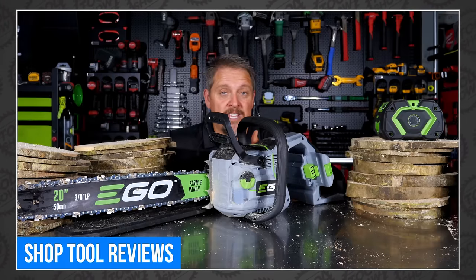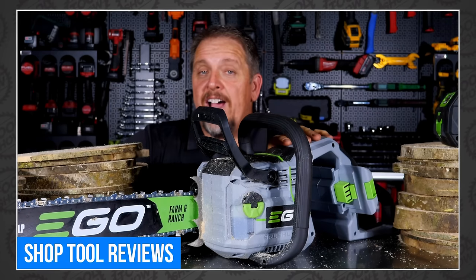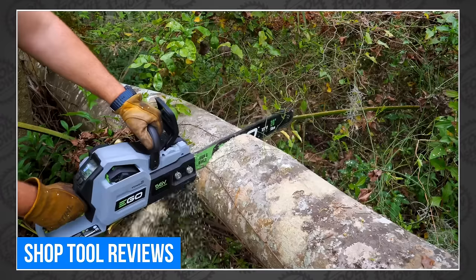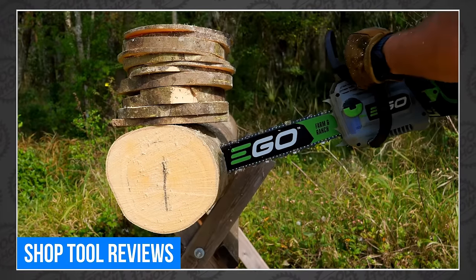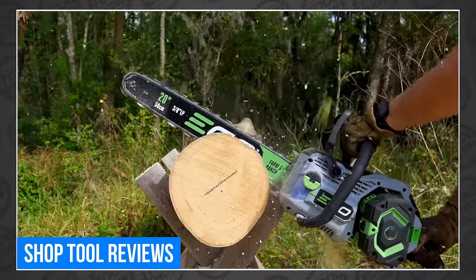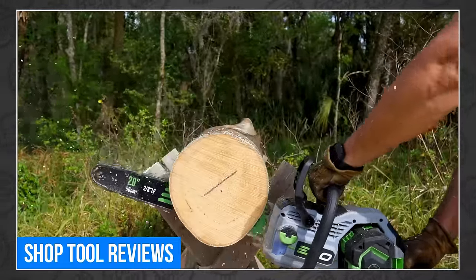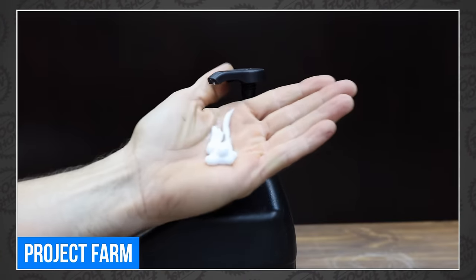Moving on to our favorite tool videos of the week — Tim Johnson got EGO's all-new 56-volt 20-inch farm and ranch chainsaw and immediately put it to the test to see if it could deliver on the pretty hefty power claims they're making. Tim was impressed with the chain speed, cut speed, and power. Sarah and I also have plans to put this beast to the test very soon, and I'm anxious to see firsthand what it can handle. I never get bored watching Tim work.